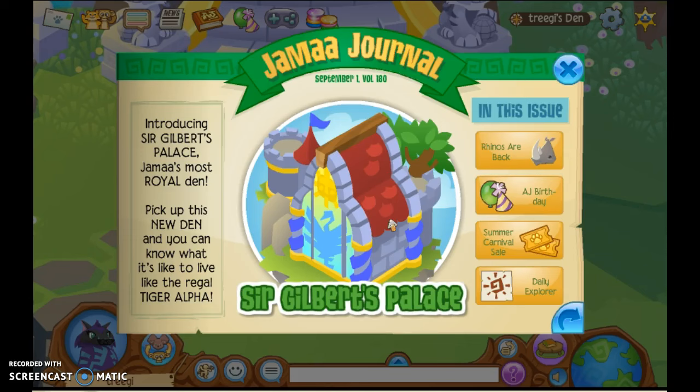Oh my gosh, it's Sir Gilbert's Palace! Everyone knows that Apari was just talking about how Animal Jam needed to give the alphas more dens because only a few alphas had a den. This is really, really awesome, and I bought this den as soon as I logged on this morning, and I got this pop-up.